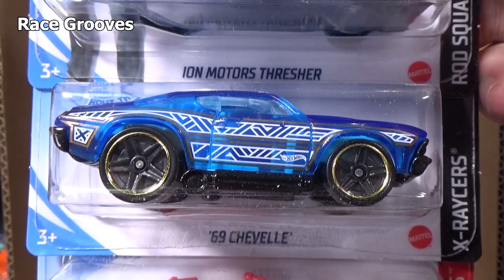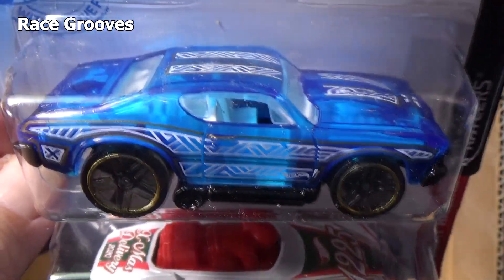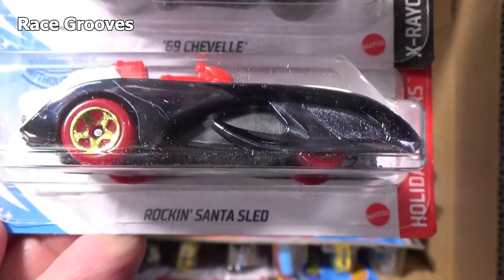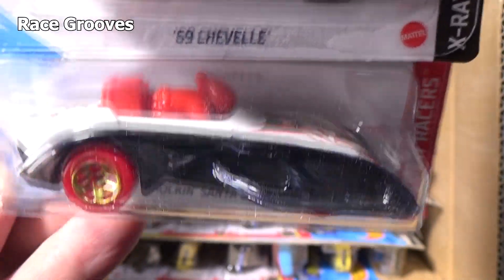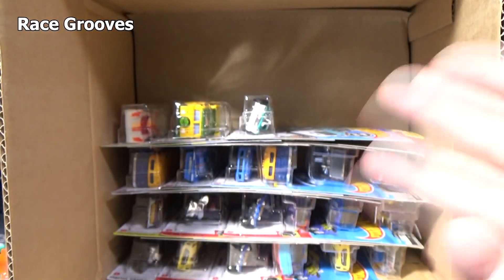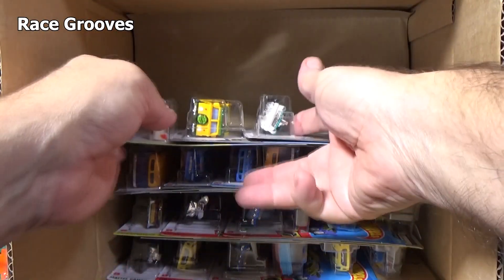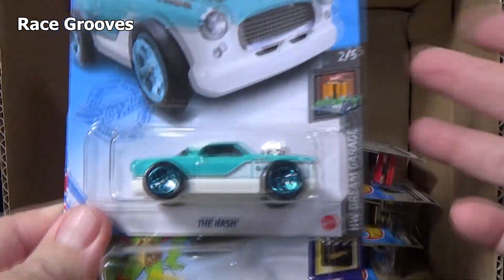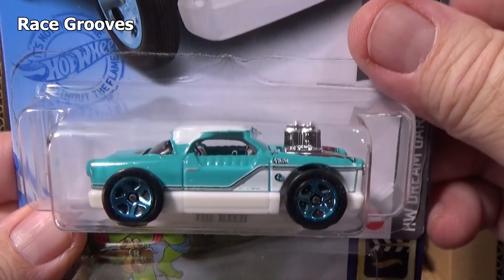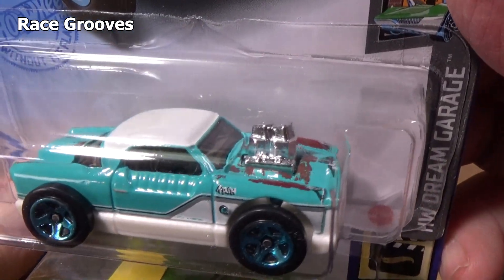Here you have the 69 Chevelle — this is a track car, X-Racer body, you can see right through it. Here you have the Rocking Santa Sled. Don't tell me we're going to have another case with issues. I had a case just a few cases ago where like 23 of the models had busted blisters. It happens, what can you say?